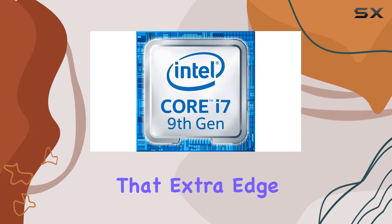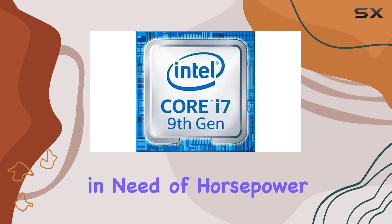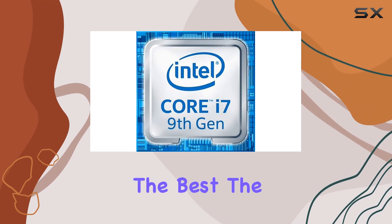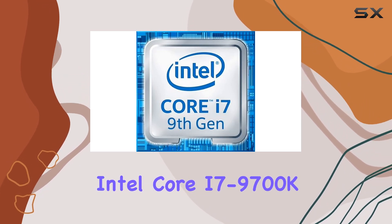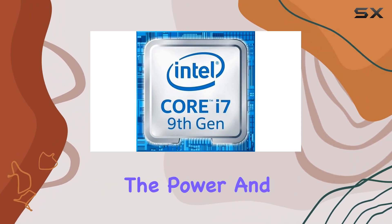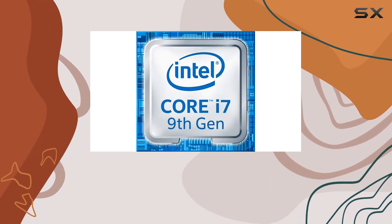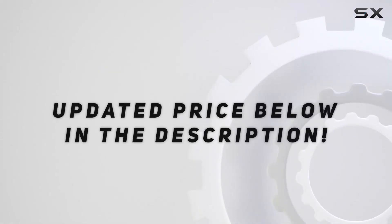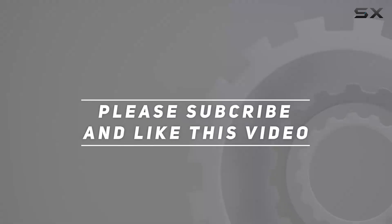Whether you're a gamer looking for that extra edge, a content creator in need of horsepower, or a power user who demands nothing but the best, the Intel Core i7-9700K octa-core processor has got you covered. Unleash the power and take your computing experience to the next level. Check out the video description for an updated price, and thank you for watching.